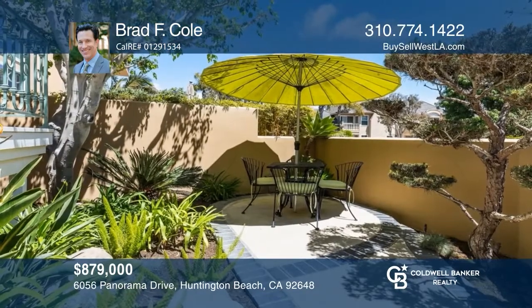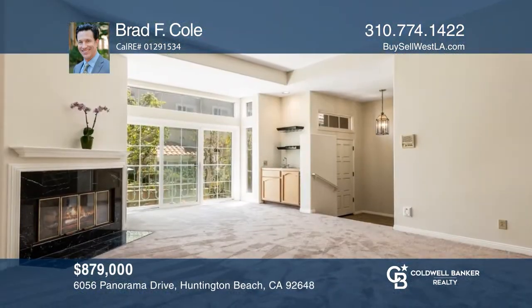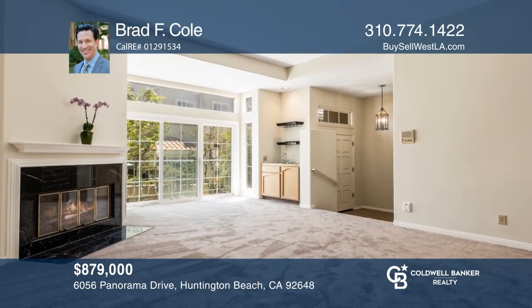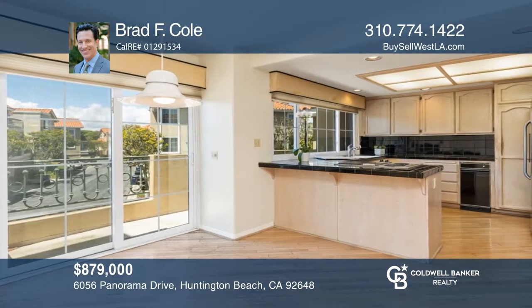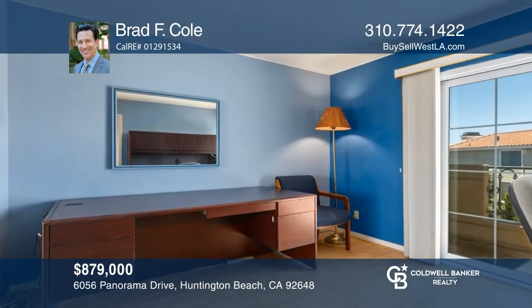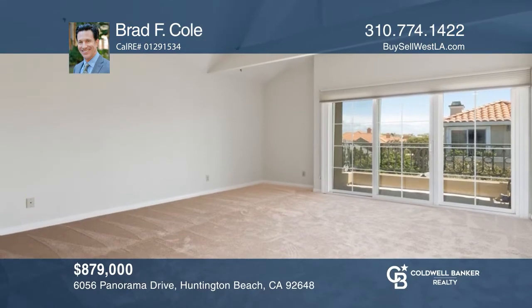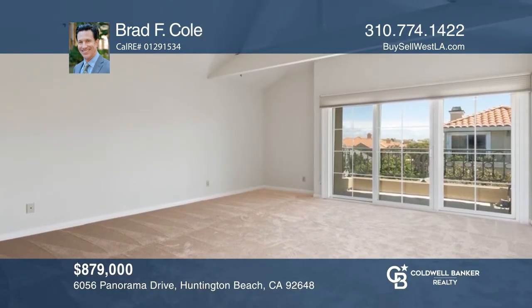This home awaits your creative touch. Enjoy afternoon balcony barbecues or patio dining. This unit includes a formal dining room, two fireplaces, a laundry room, a breakfast bar, and storage throughout. It also features central AC, an oversized two-car garage, and a double-door main suite with two walk-in closets. Check it out today with Brad F. Cole.